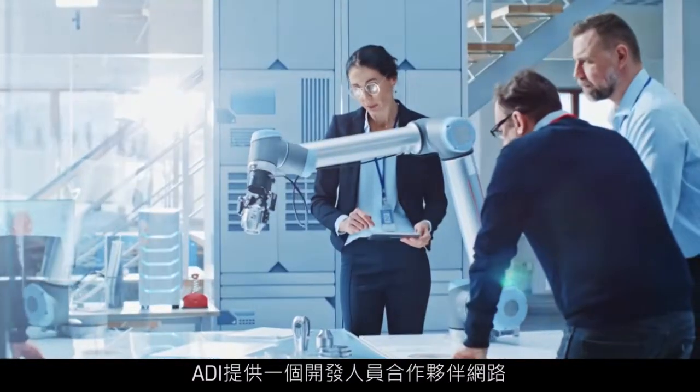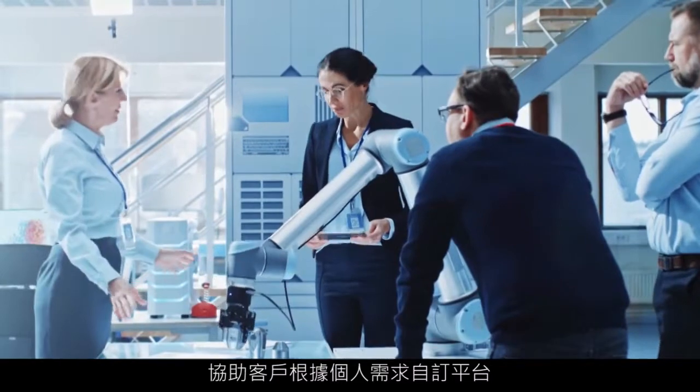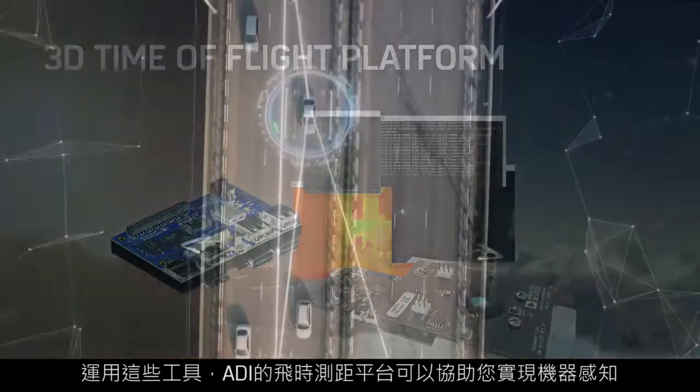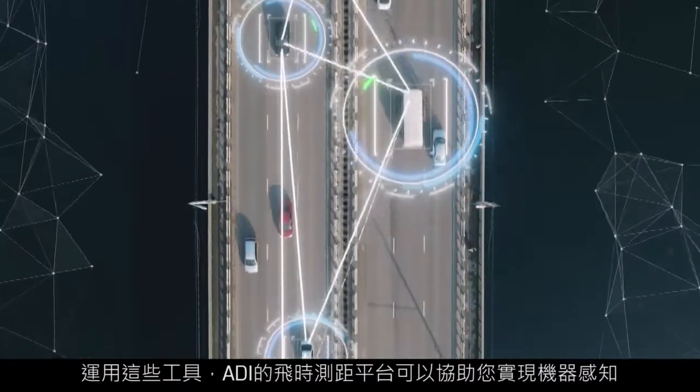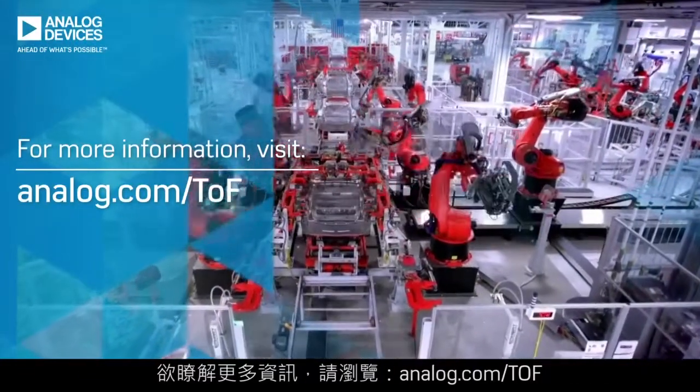ADI offers a partner network of developers who can help customize the platform to individual needs. With these tools, ADI's time-of-flight platform will help you make machine perception a reality. For more information, please visit Analog.com/TOF.